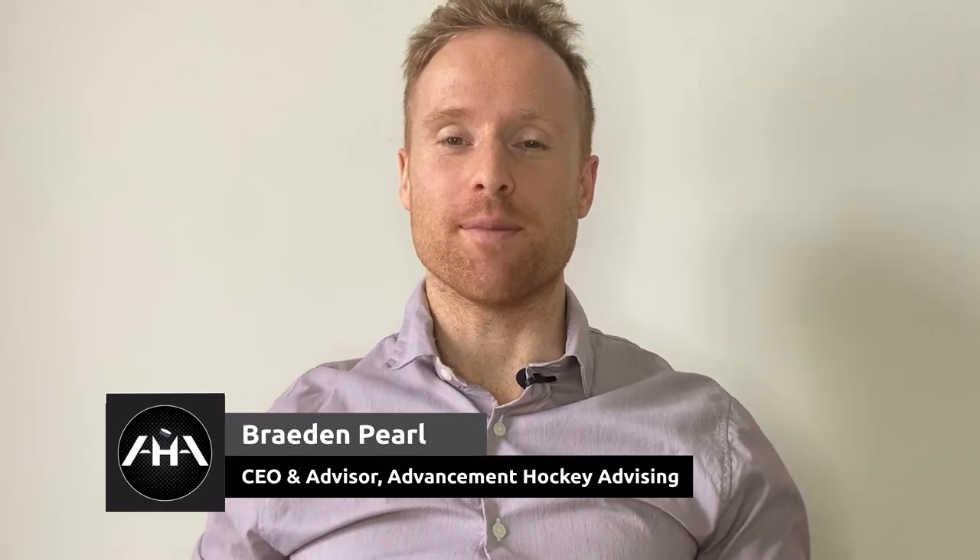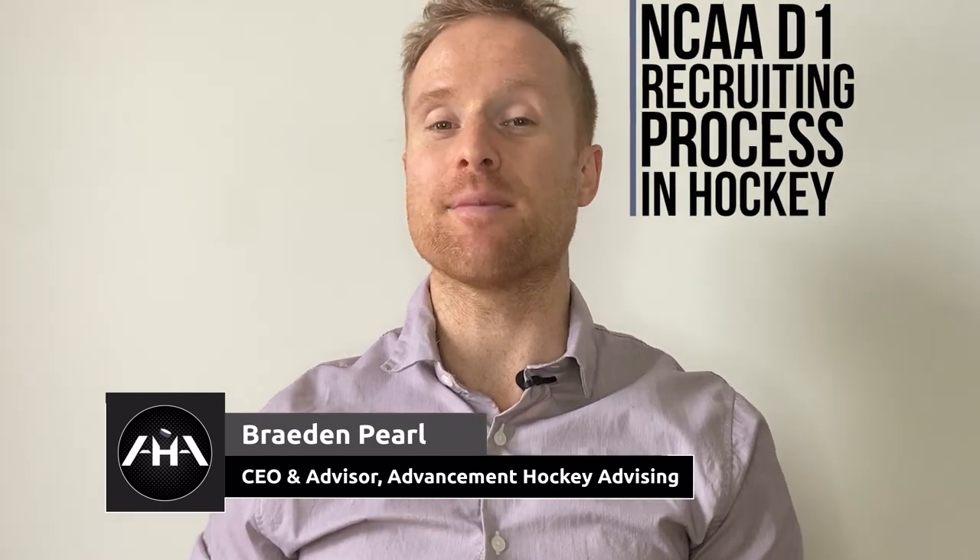What's going on guys? It's Brayden from Advancement Hockey Advising here. Today, we'll be talking everything about the NCAA D1 recruiting process and how to maximize your chances of getting recruited by an NCAA D1 team.